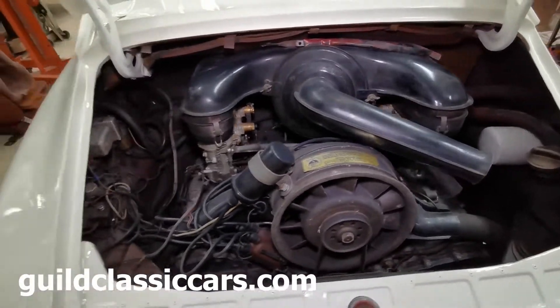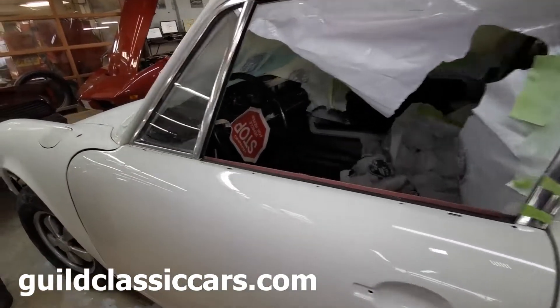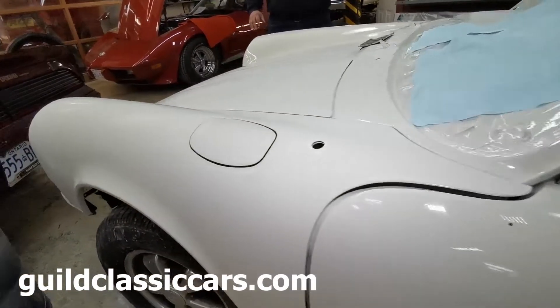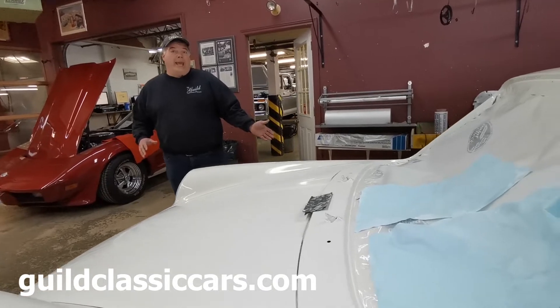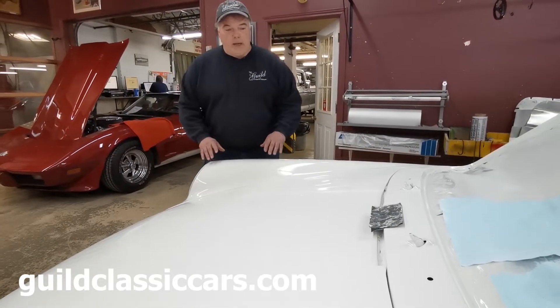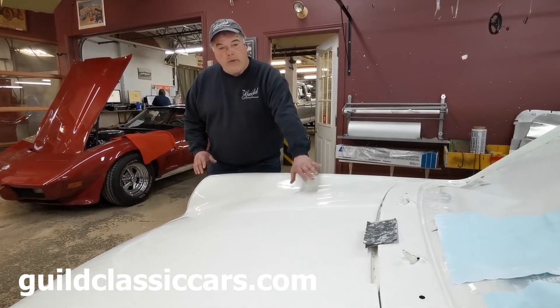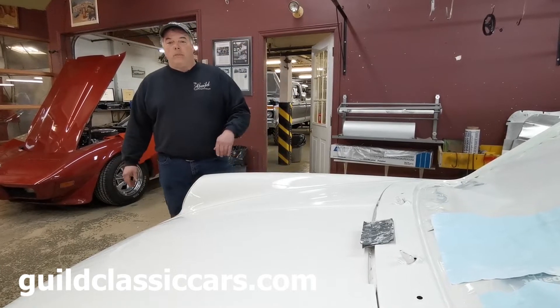Right now it's just out of the paint booth and it's getting wet sanded — a wet sand, then a buff and polish afterwards. You can see we have a nice shiny finish here, which would be okay at another garage or body shop. Sometimes they don't do that, but we take it a step further. Everything gets wet sanded, then buffed and polished up, and it gives you that perfect coat of paint.